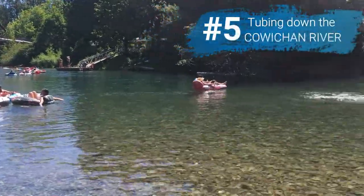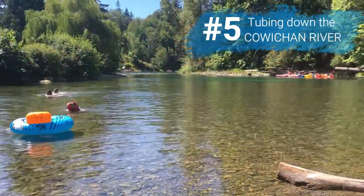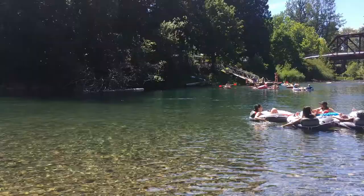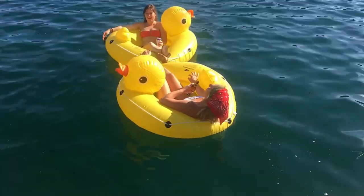Number five is tubing down the Cowichan River. This is probably my favorite thing that I did and one of the most popular things to do in the Cowichan Valley. You can tube down the river for two and a half to three hours — it's so relaxing, you just sit in your tube and float. I saw people tied together with ropes and floaties with coolers full of drinks and snacks. It's $20 to rent a tube at the tube shack, but I bought one from Walmart for around $25 and used it all summer. You're allowed to bring your own tubes, and it's $10 for the shuttle.